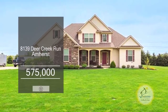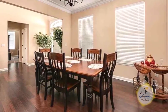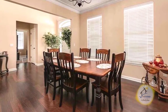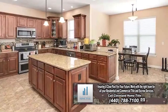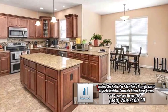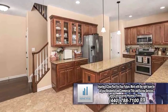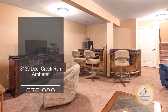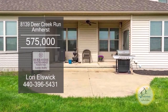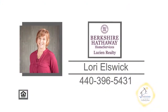This home in Amherst boasts six bedrooms and four baths. Off the foyer, you'll find the formal dining room. The two-story great room is accented with a fireplace. The gourmet kitchen offers quartz countertops, a massive island, stainless steel appliances, and a morning room. The lower level has a rec room and two bedrooms. Relax on the back patio overlooking the spacious yard. For a private tour, contact Lori Ellswick.